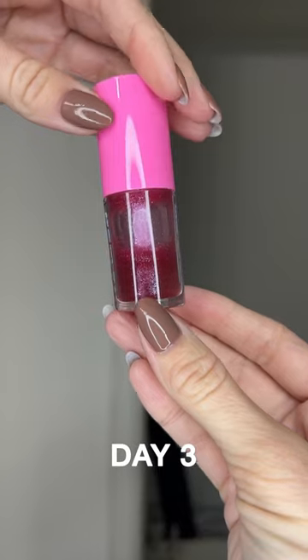I've been using Too Faced Kissing Jelly Lip Oil for three days and I'm ready to give you my honest review. By looking at this, I kind of knew I'm gonna run out really fast.